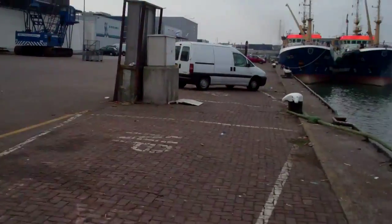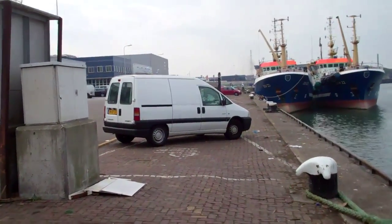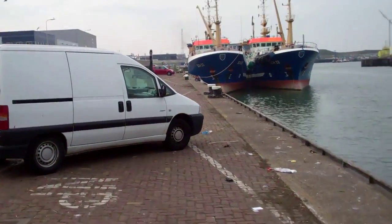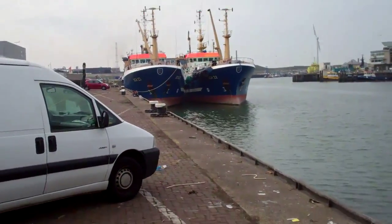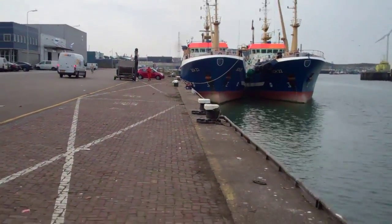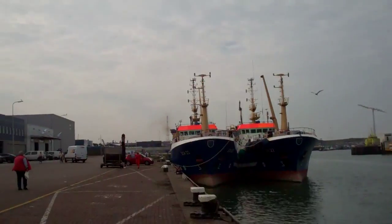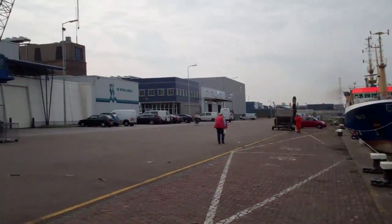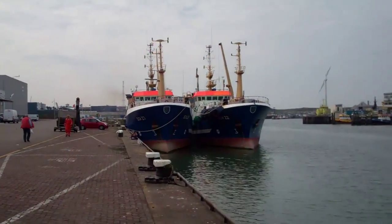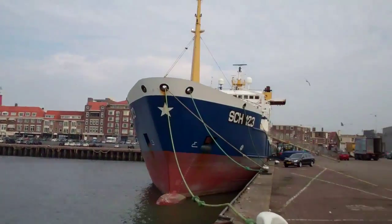Big cranes. Still sunny, temperature is okay — 20, 22 degrees Celsius. Not bad for October, a bit too warm for October maybe. From this nice old harbour of Scheveningen, we'll see you. Bye bye.